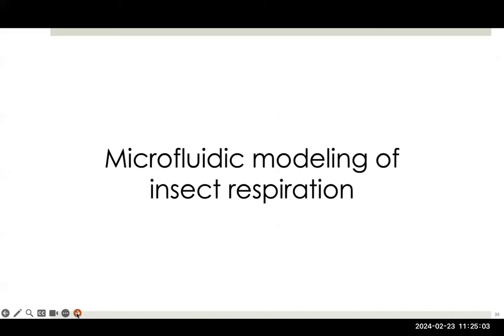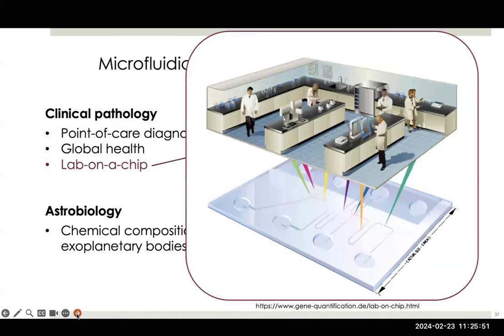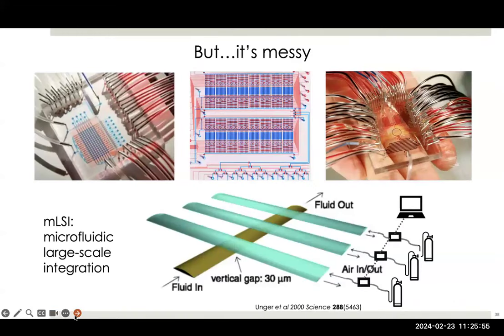One of the frustrations of working on this system is that it's extremely hard to measure velocities in the tracheal system. You have a very low-density fluid, so it's hard to put tracers in it like you could with a liquid. The fluid moves at very low speeds — Reynolds number is about 0.1. So we made microfluidic models of insect respiration, both single trachea and network. Sitting in a biomedical engineering department, a lot of this was inspired by thinking about biomedical end applications and how we can improve lab-on-a-chip technologies.